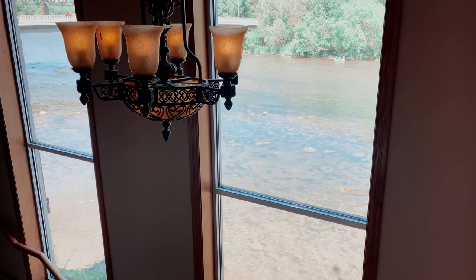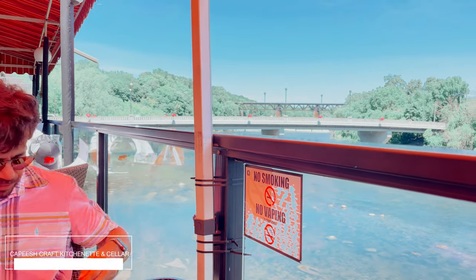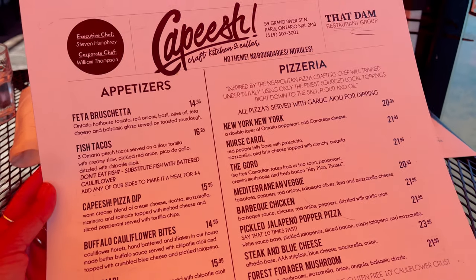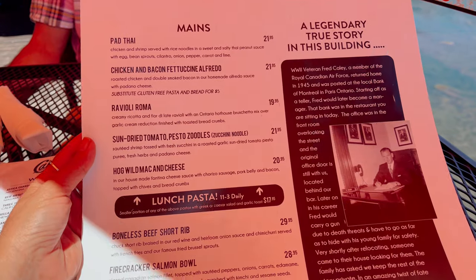But what we really wanted was to relax by the river. And for that, we found a restaurant with a spectacular view. For me, the view was already enough for a memorable lunch, but I have to say that the food was up to par.